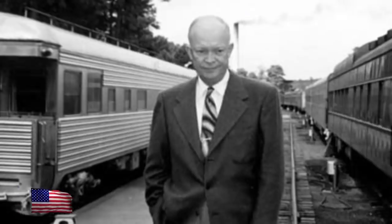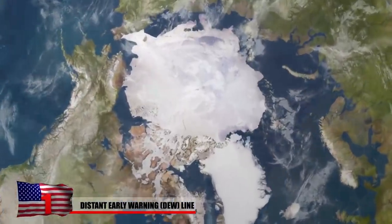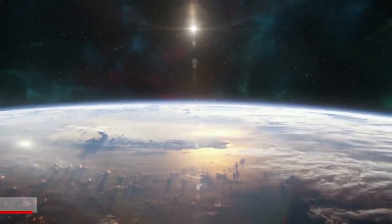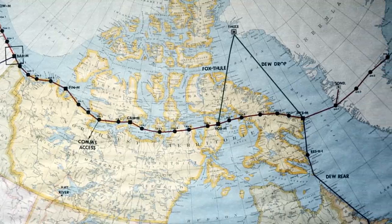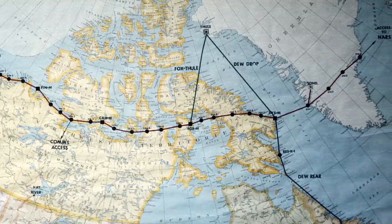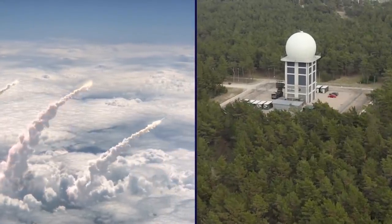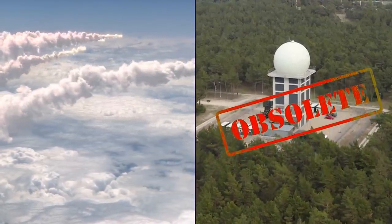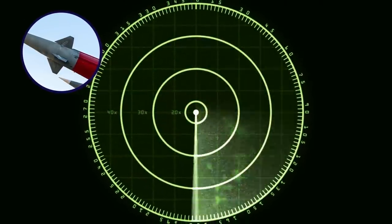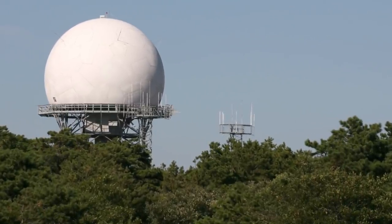The Distant Early Warning Line. In 1954, US President Dwight D. Eisenhower commissioned a network of early warning radar stations high above the Arctic Circle to warn of an impending aircraft or missile attack on North America from the polar region. It took a little over two years to build the chain of 63 stations, which stretched 3,000 miles from Alaska to Greenland along the 69th parallel. Most of the stations were located in Canada. The Distant Early Warning Line operated for less than a decade before the development of Soviet Intercontinental Ballistic Missiles began to render its technology obsolete, as the radar stations were only equipped to detect subsonic aircraft and missiles and were ill-equipped to warn of an incoming ICBM attack.